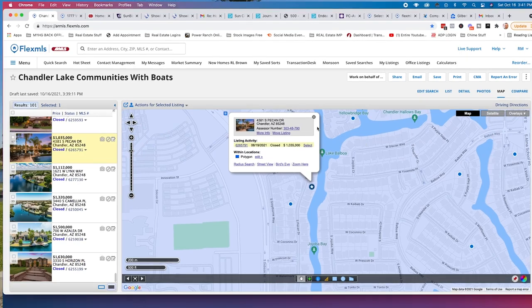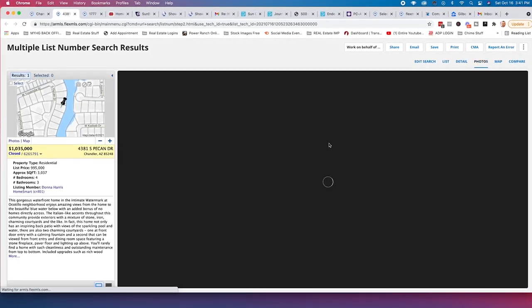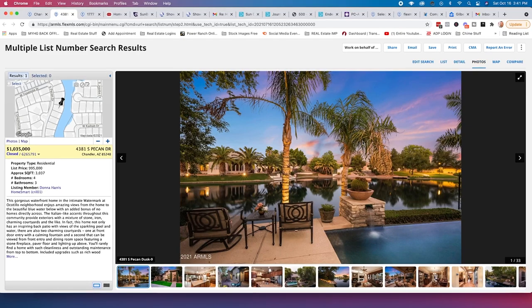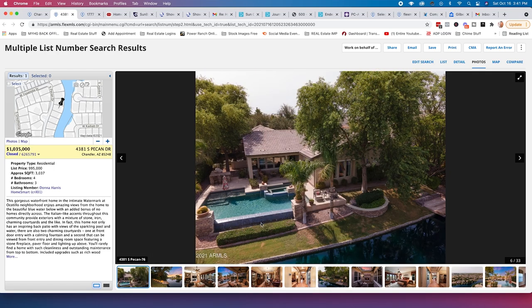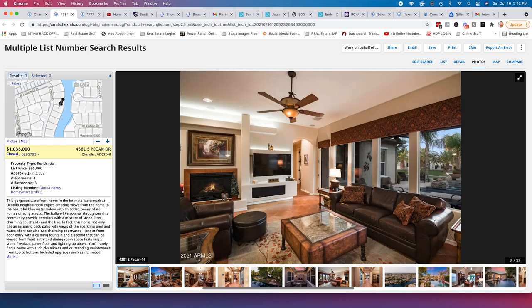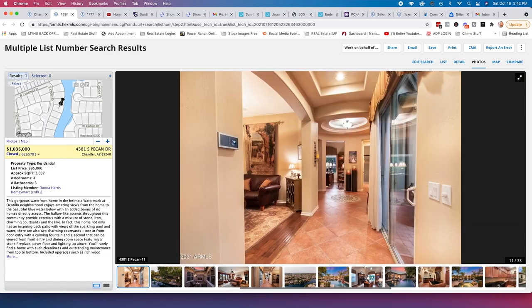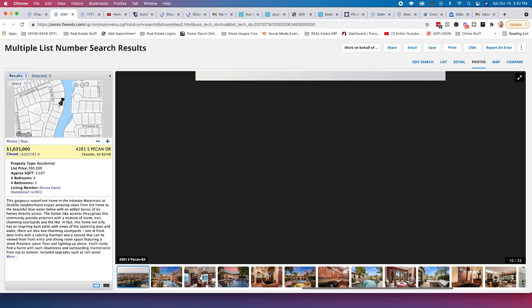Here's a lakefront home in Ocotillo Lakes at $1,035,000 — four bed, three bath, 3,000 square feet, built in 2006. It has a beautiful courtyard, a gorgeous pool with an infinity edge that creates the illusion of blending into the lake — you'll see this at a lot of hotels on lakes. There's also lake access where you can put a pontoon boat, kayaks, or paddleboard. A fireplace in the courtyard and some really nice touches to this home.